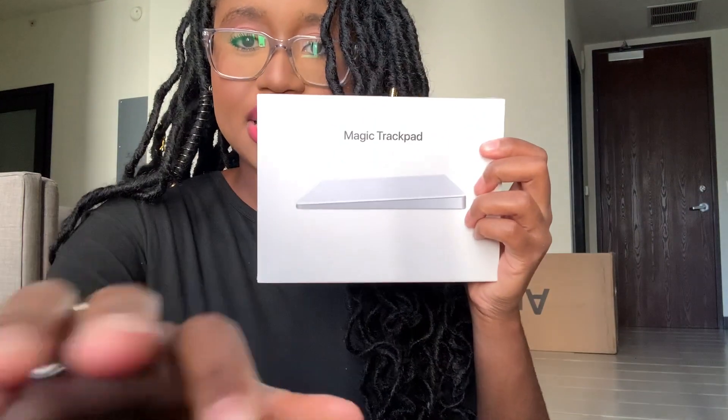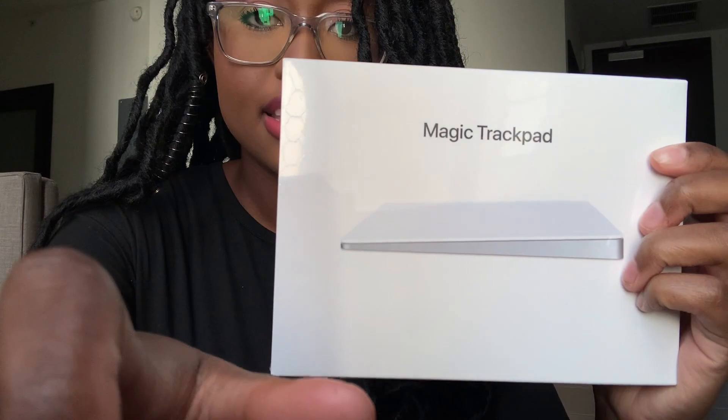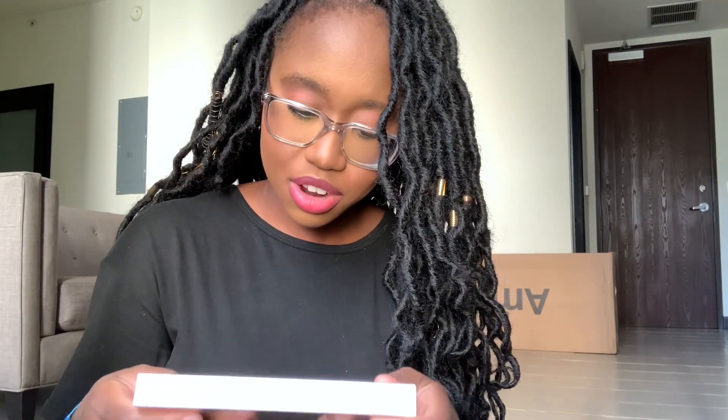It's a trackpad — the Magic Trackpad 2. Not going to lie, I have never used one before. I don't know if that's the most recent generation or if it's one or two behind, but I think it'll do the job. I imagine it'll be a nice thing to use, especially with bigger screens.